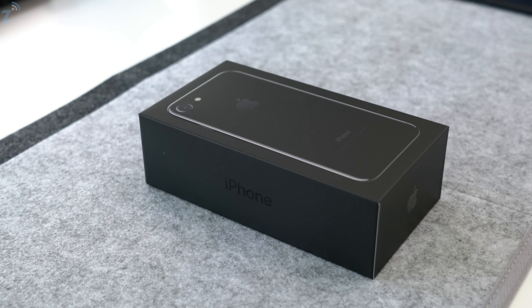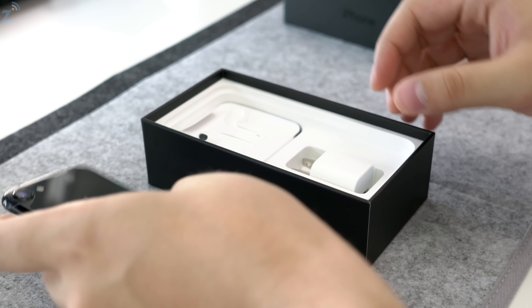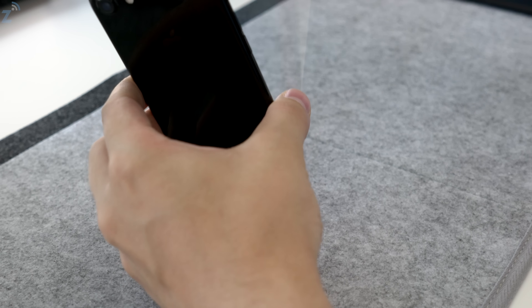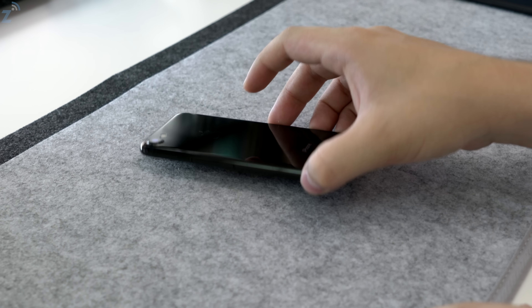Hey guys, what's up? Daniel here. Today we're taking a look at the matte black and jet black iPhone 7s, and we're going to be comparing both of them to see how they stack up to each other — the pros and cons of each. If you're deciding between the two, you'll know which one to get by the end of this video.